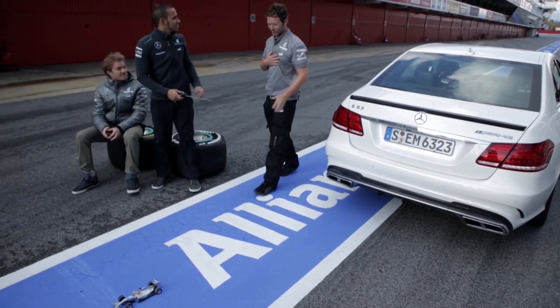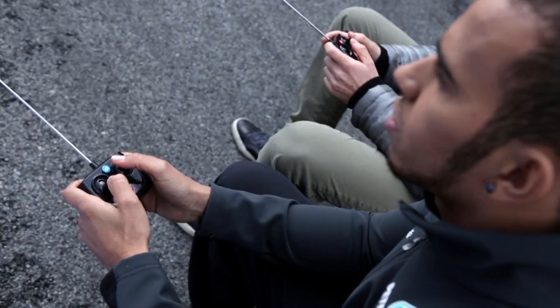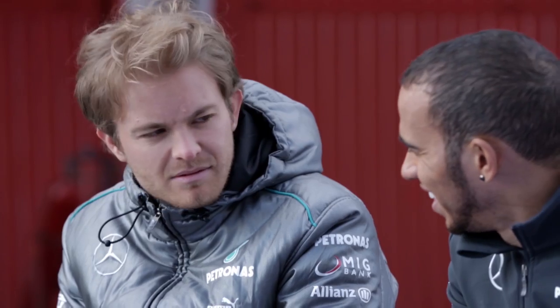Hey, guys. Hey. I'm sorry. No worries, man. No problems. Safe driving, man. Safe driving.